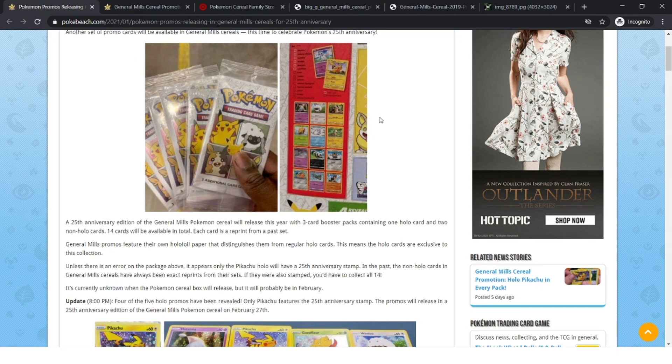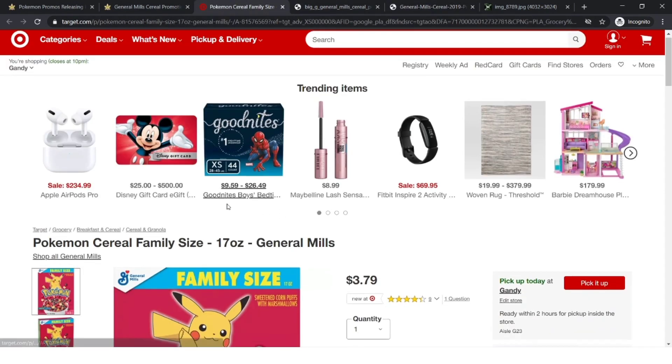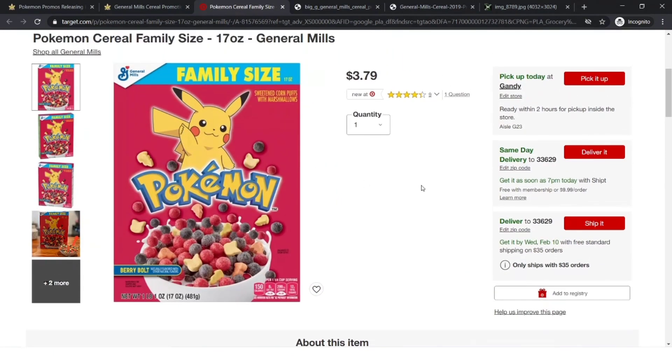In this video, you'll learn everything about the new Pokemon cereal promotion, and you'll learn about how it relates to 2019. I can't believe time's already going by so quickly — it's 2021, not 2020. We'll also be talking about some new Berry Bull Pokemon cereal that I've never seen before, that I just recently noticed on the Target website, and how that might play a role in this promotion.